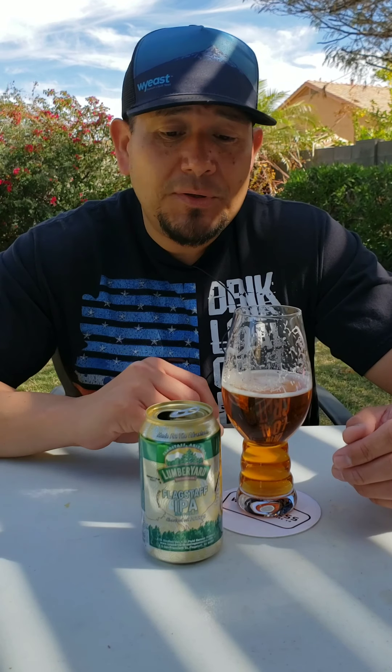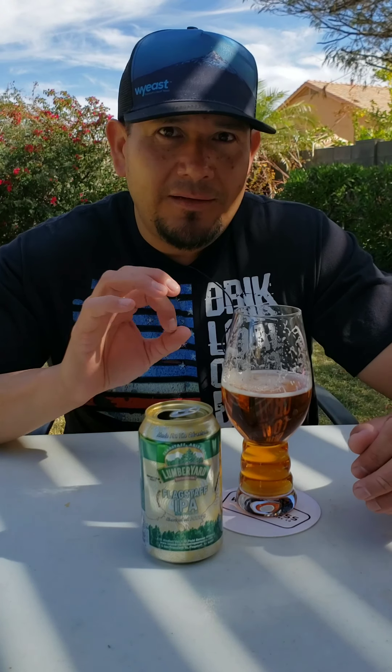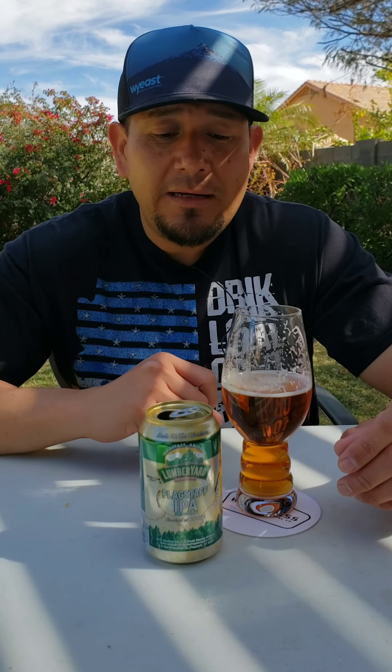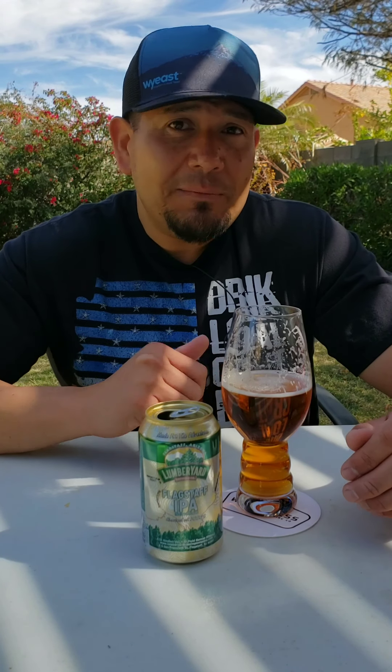I give this beer a 90, I give it an A. And to think I picked up a six-pack for $8.50 at our local grocery store — that's insane. This is a gem of a beer. A 90 again — Flagstaff IPA from Lumberyard Brewing Company in Flagstaff, Arizona. Guys, my name is Marcus, Brewery 602 beer reviews. Please like, follow, and subscribe. Cheers!